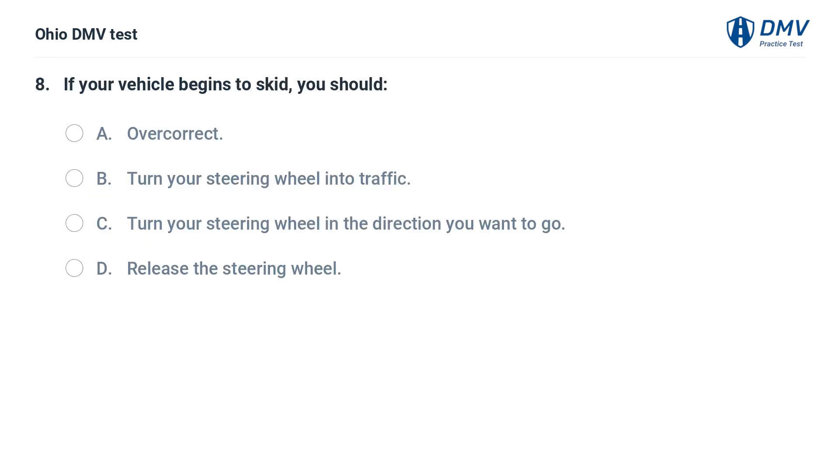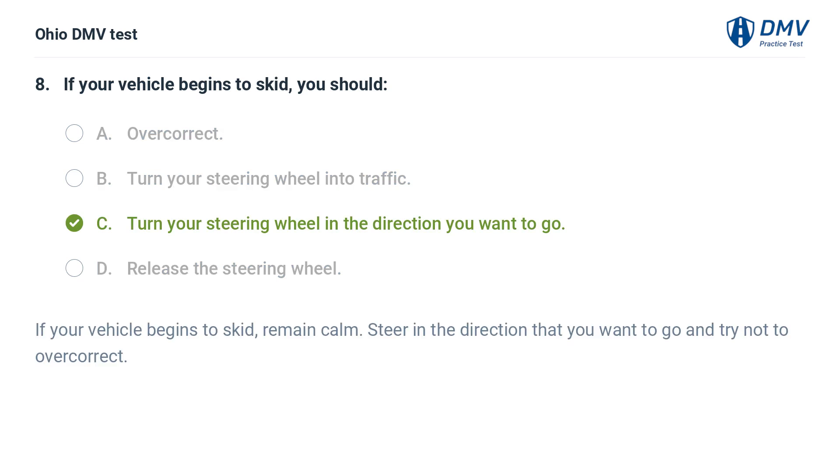If your vehicle begins to skid, you should: A. Overcorrect. B. Turn your steering wheel into traffic. C. Turn your steering wheel in the direction you want to go. D. Release the steering wheel. If your vehicle begins to skid, remain calm. Steer in the direction that you want to go and try not to overcorrect.